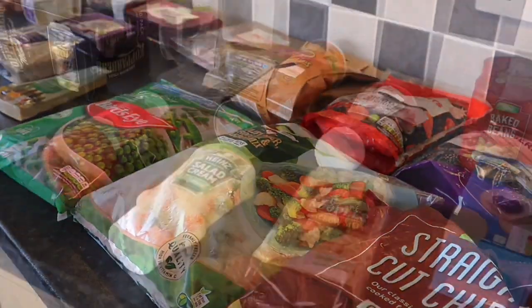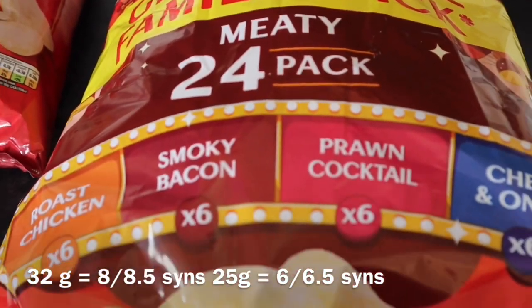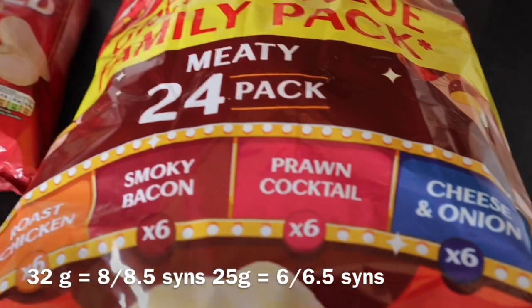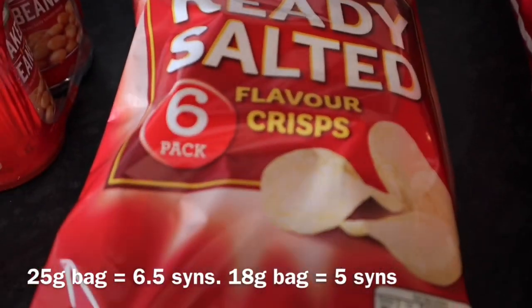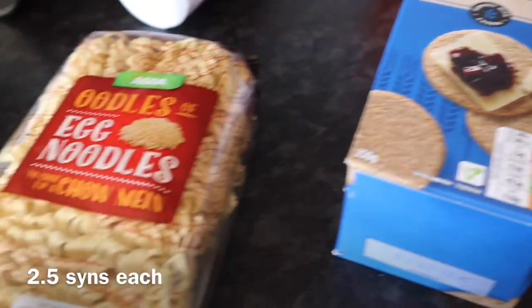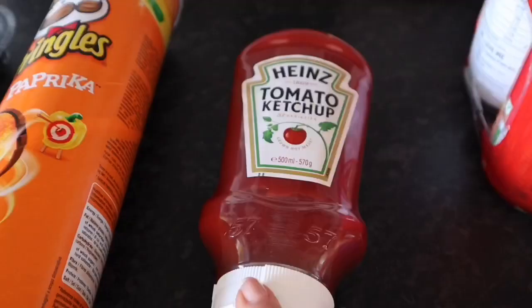So we've got some Walkers crisps — roast chicken, smoky bacon, prawn cocktail, and cheese and onion. Some ready salted. Some baked beans. Some oat cakes. Some egg noodles. And tomato ketchup.